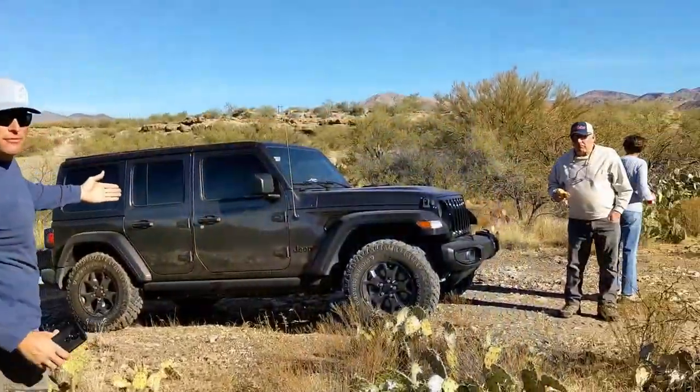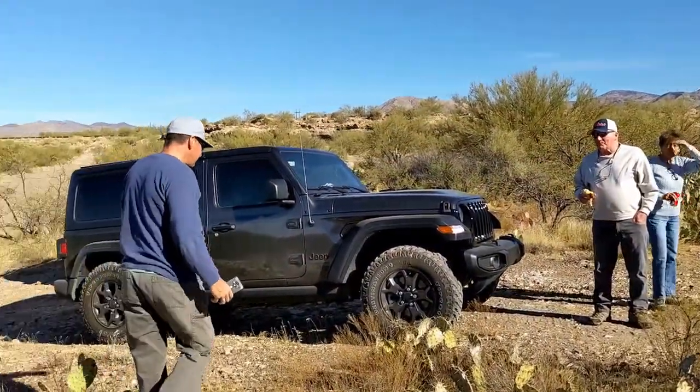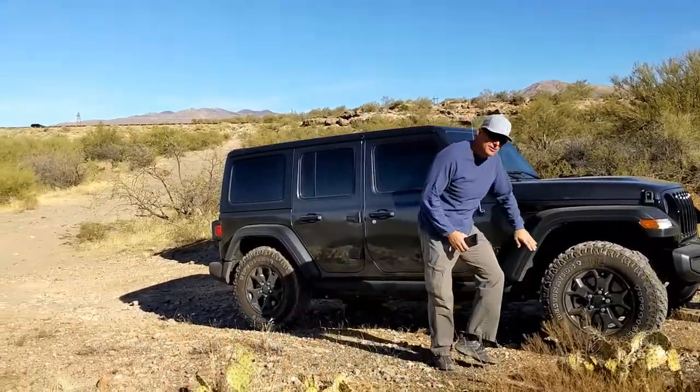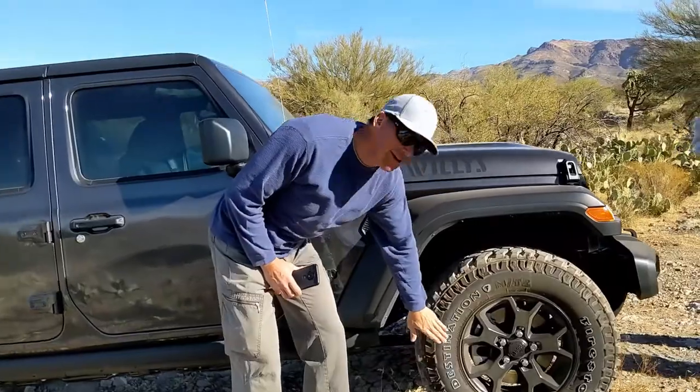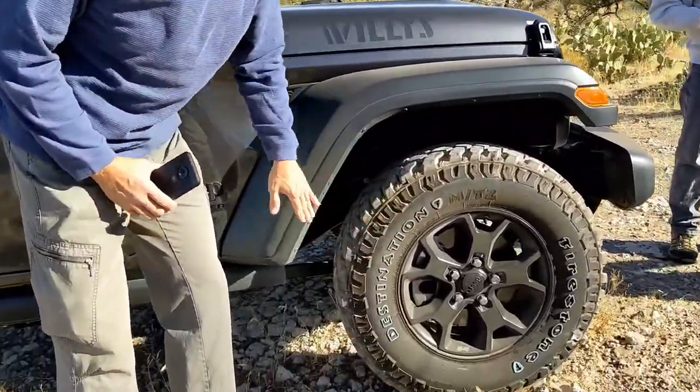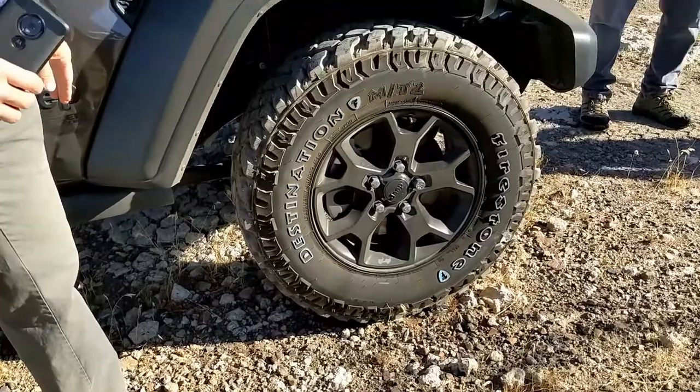We are here in front of Picket Post Mountain taking the parents out on their very first off-road adventure in their brand new Jeep. Got the Jeep Willys here. This is the before picture - you can see we've still got the blue letters on the tire. This baby is brand new. We're going to see if we can wear some of that off today.